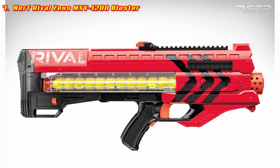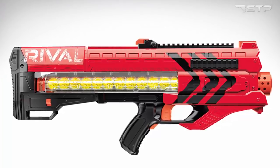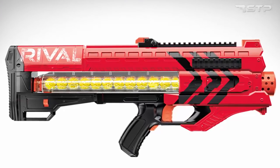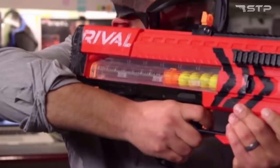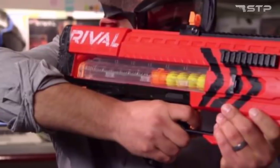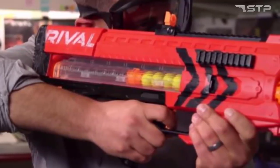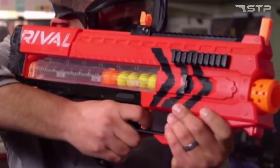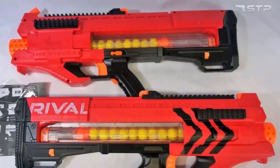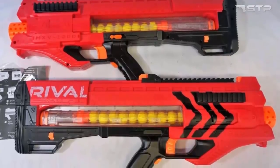Nerf Rival Zeus MX V1200 Blaster. The Zeus MX V1200 motorized blaster fires at a velocity up to 100 FPS. It comes with an easy load magazine and 12 high impact rounds. The blaster has a trigger lock, tactical rails, and ambidextrous magazine release. Thanks to its internal design, the Nerf Rival Zeus MX V1200 is able to release ball after ball without recharging.